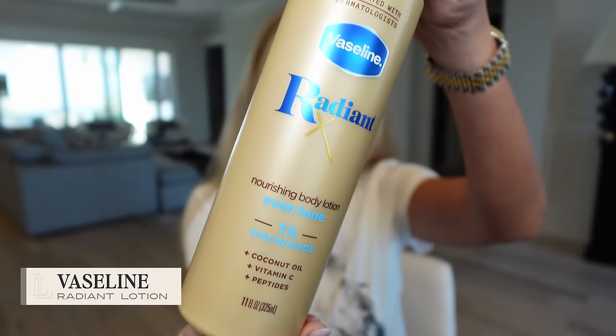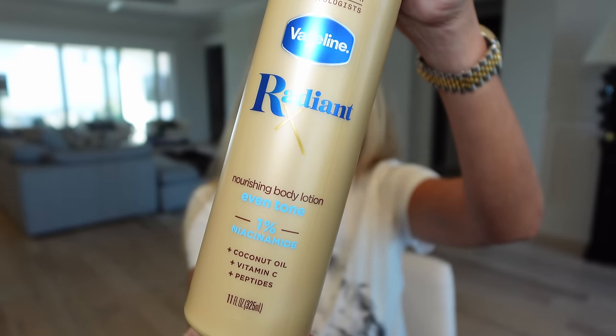I ordered my favorite makeup sponges from Amazon. I really like these — the little wedge is what I use for my foundation, and the regular shape for concealer everywhere and putting powder over everything. And then I saw this on a Jackie Aina video — I love watching when they go to Fashion Week. She talked about this lotion. I immediately went to Amazon but I think I got it from Walmart. It's the Vaseline Radiant Nourishing Body Lotion Even Tone — 1% Niacinamide, Coconut Oil, Vitamin C and Peptides.